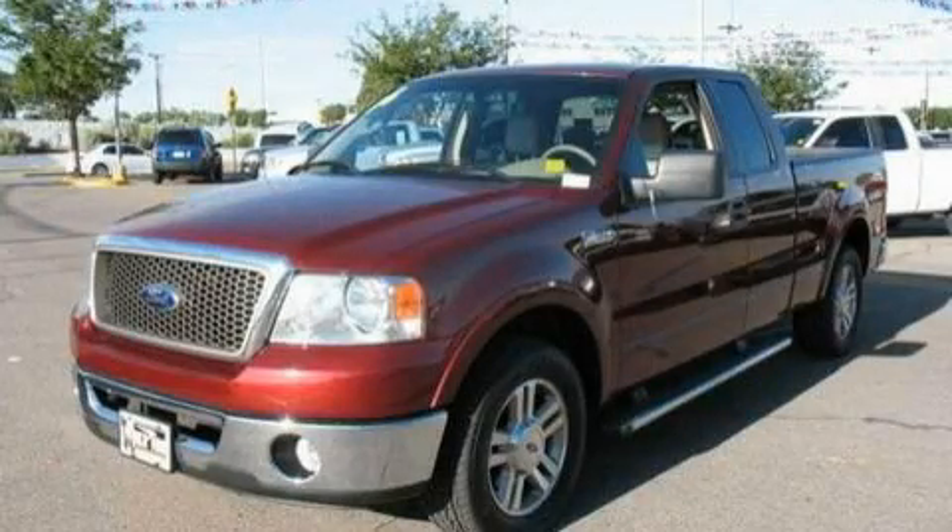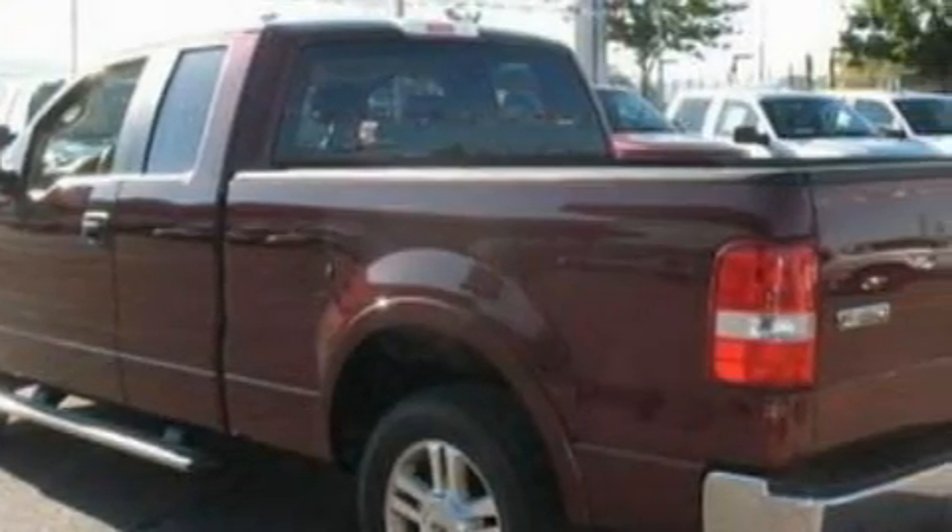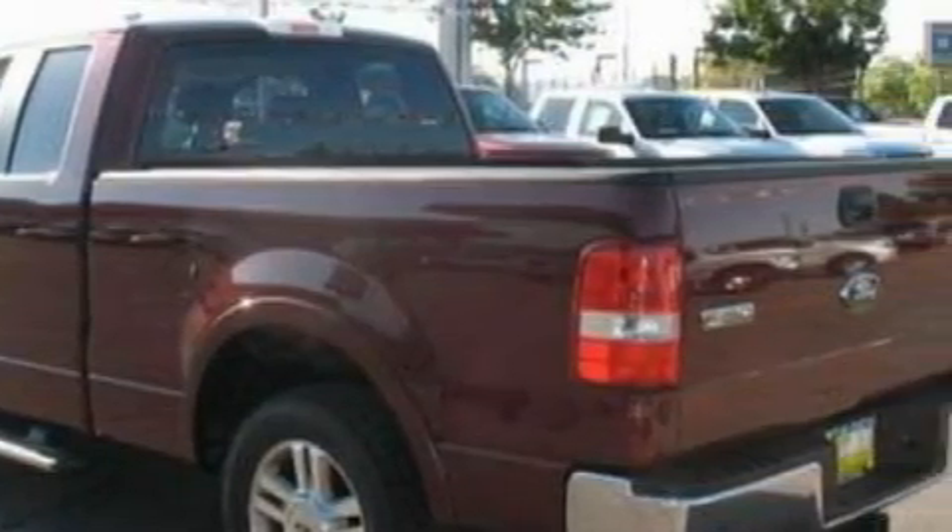This is a 2006 Ford F-150. It has the power to move what you need and the look, too. It features a 5.4-liter 8-cylinder engine and a 4-speed automatic transmission.